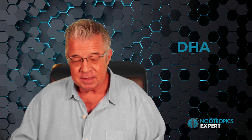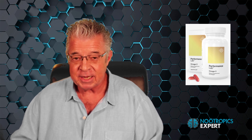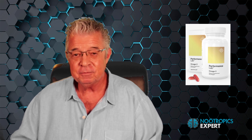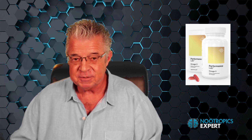The latest addition to my nootropic stack, and thousands of people in our community, is the Performance Lab Omega-3. It provides 600 milligrams of DHA and 300 milligrams of EPA made from algal oil from Life's Omega in two Neutrigel vegan soft gels. I recommend 1,000 milligrams of DHA per day for most adults, so to get close to that you would need three Neutrigel capsules of the Performance Lab Omega-3.